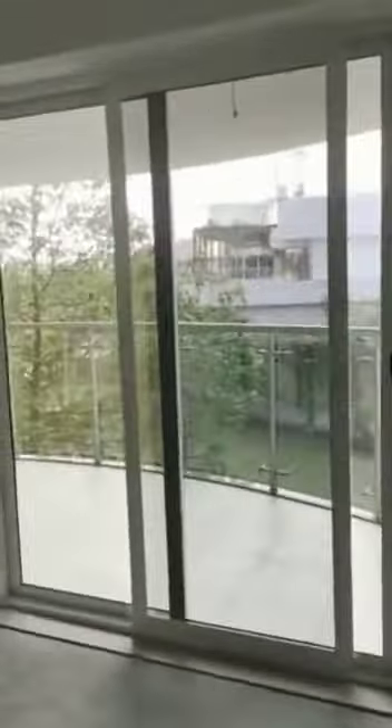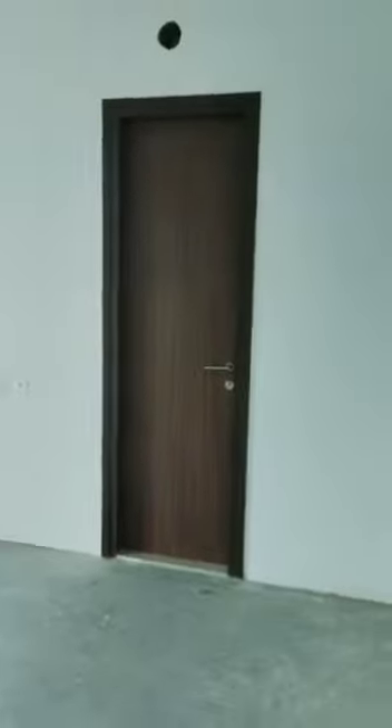This is the master bedroom. The master bedroom is connected with the living balcony, and the master bedroom is attached.